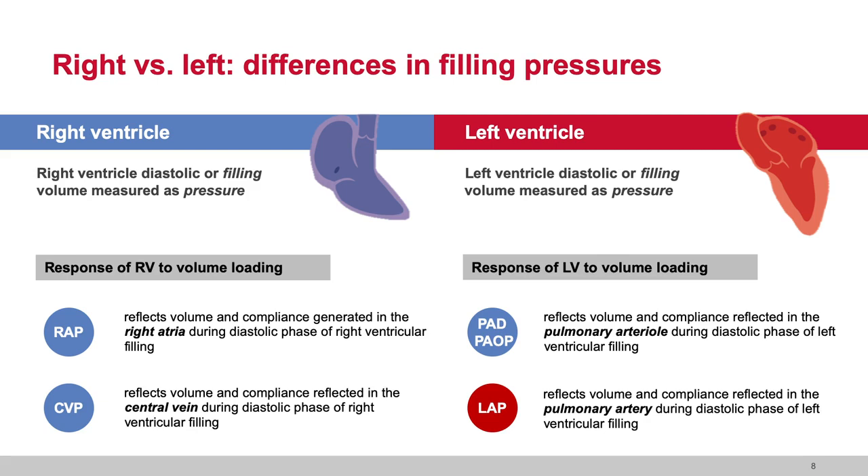Unlike the right ventricle, the left ventricle tends to be less compliant. In a normal physiologic state, when we give volume that achieves our goal of filling the left ventricle, we may see left ventricular filling pressures respond more aggressively to the administration of volume. The left ventricle is less compliant by design, and so when we give volume, the PAD, PAOP, or LAP — all of which are preload and filling measures — may go up because the left ventricle is less distendable.